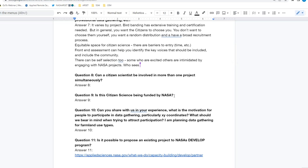Great points from everyone. We'll move on to the next question, which should have a pretty straightforward answer.